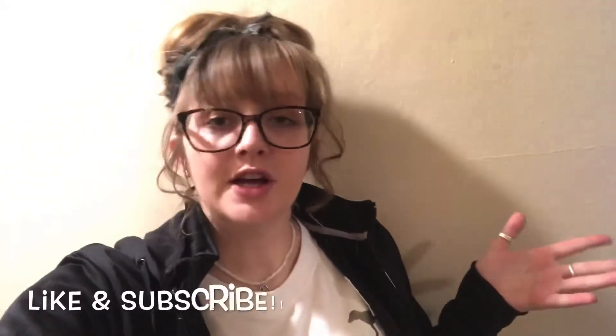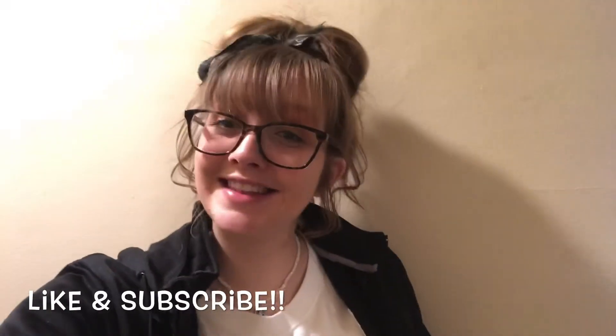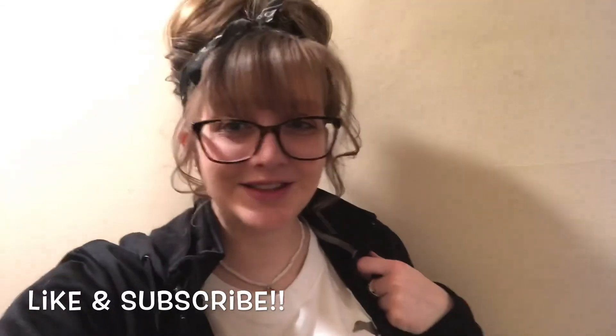That kind of concludes a morning routine with me. I hope that it is inspiring to see other people be productive, because when I watch YouTube videos of people doing productive things, it makes me want to be productive. So I hope that you got something from this, and I will see you guys in the next video. See ya!